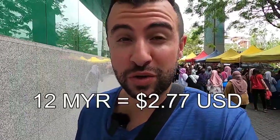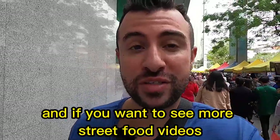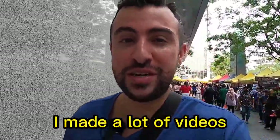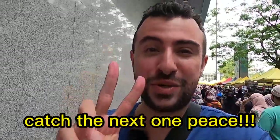This is the Friday street food market here in Kuala Lumpur. In total I paid 12 ringgit — let me know, do you think that was cheap or expensive for street food? If you want to see more street food videos, watch my channel — I've made a lot of videos. Don't forget to smash that like button and subscribe if you haven't already. Catch you on the next one, peace!